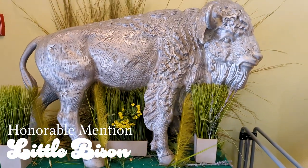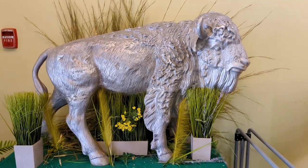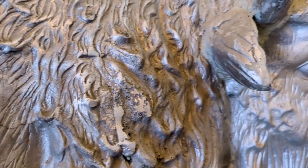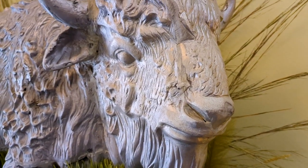A quick honorable mention goes to the small bison statue at the Bison Inn and Suites across the river in Moorhead. He may be small, but what he lacks in size he makes up for in spirit. He looks so sweet relaxing in his grassy plain.